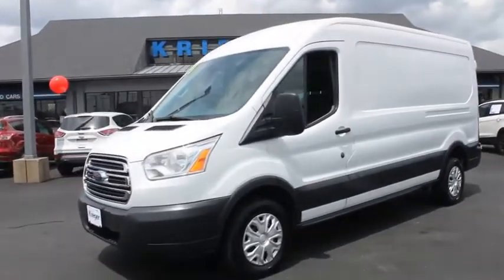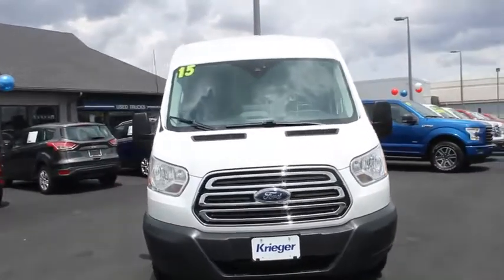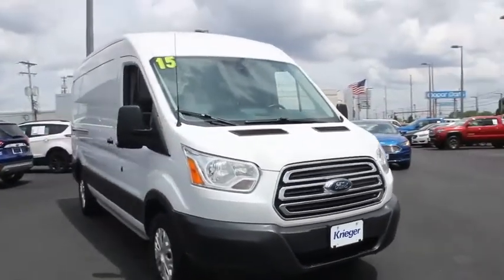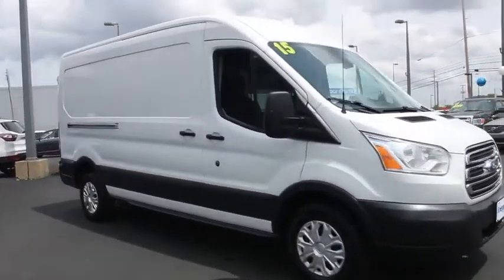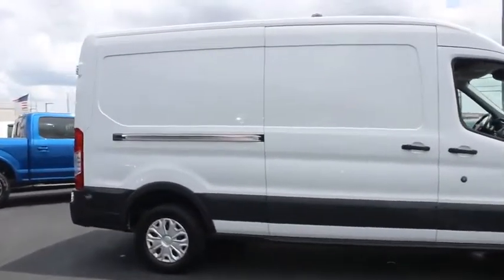Looking for the right vehicle? Check out the 2015 Ford Transit 250. The Transit 250 comes in numerous configurations, impressive payload, and towing capacity. It is comfortable and easy to drive.